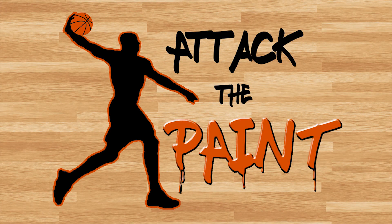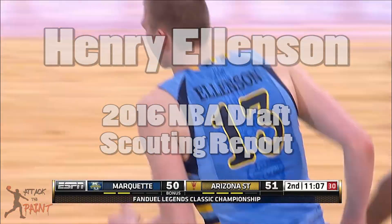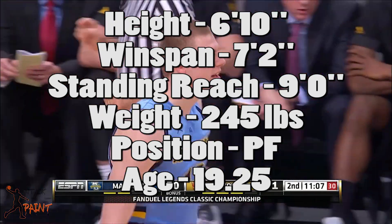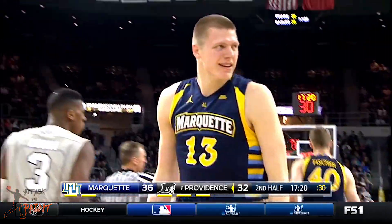Hey everyone, it's Ravneet with Attack the Paint. Today, let's go over the scouting footage of Henry Ellenson. He's a 6'10 power forward with a 7'2 wingspan, 245 pounds, and he's entering the draft after his freshman year at Marquette.